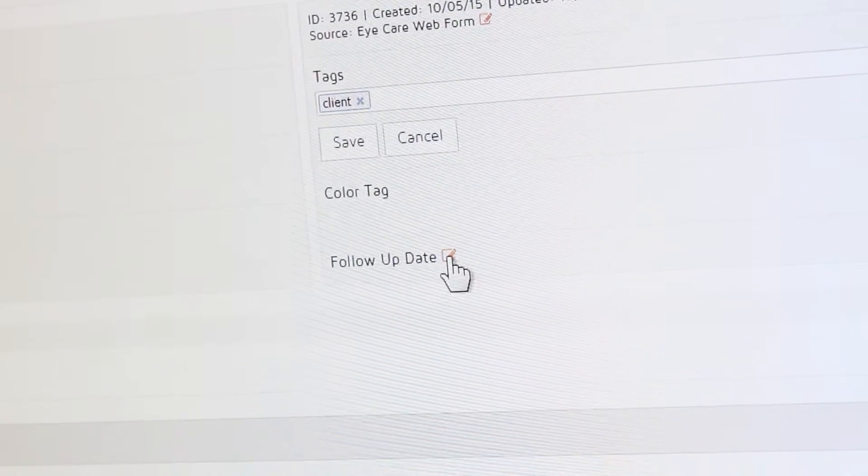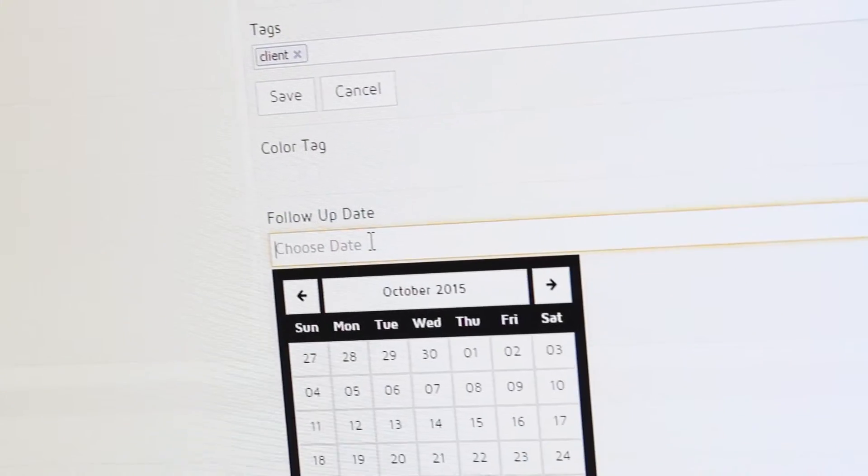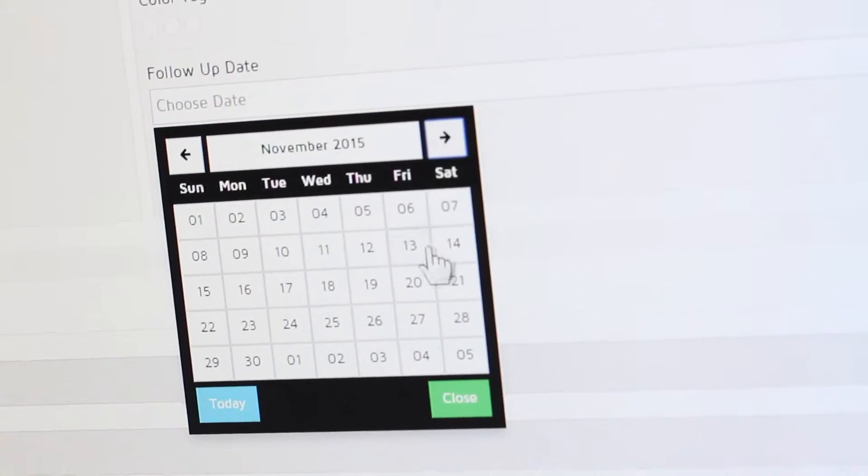It allows you and your business — whether it's you and six other people or whether it's just you — to keep track of the projects that are happening, keep track of the customers, and make sure that you're dropping as few balls as possible. Beyond that, you can do email drip campaigns at seven days, 14 days, or any time frame.